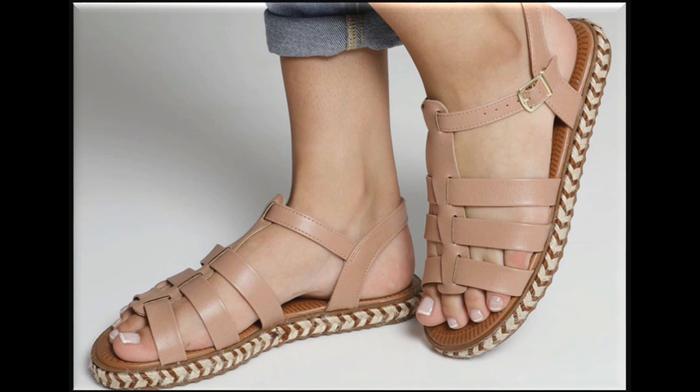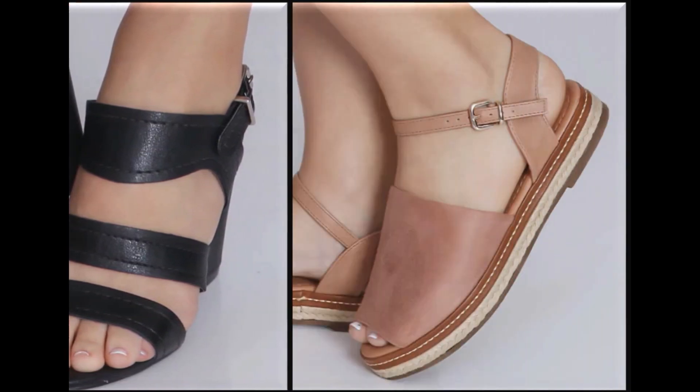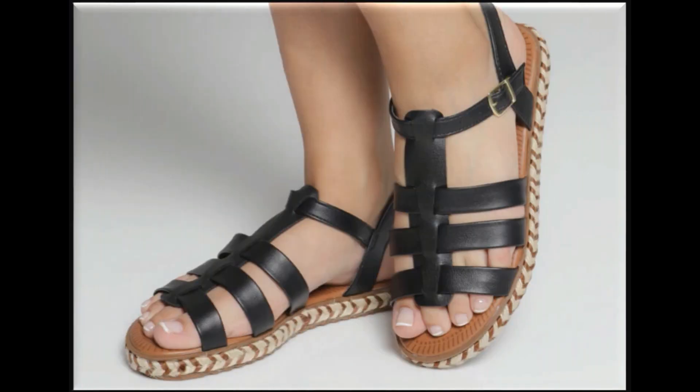Nayi fashion designs ki videos mere channel par available hain. Agar aap ne summer season ke liye suits kharidne hain — casual aur formal, stitched aur unstitched dono tarah ke dresses ki bahut hi behtareen videos mere channel par already maujood hain. Aap visit karke woh videos zaroor dekhen — aap ke liye kaafi helpful rahenge ke is summer season mein aap ne kaun si brand se, kis color aur design ke, aur kaun si price range mein suits kharidne hain.